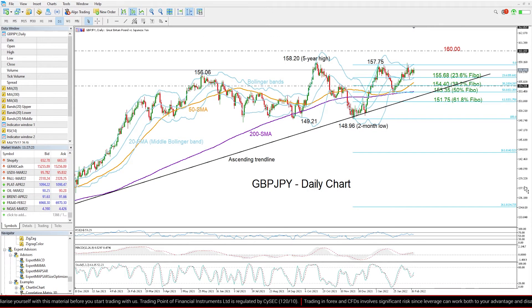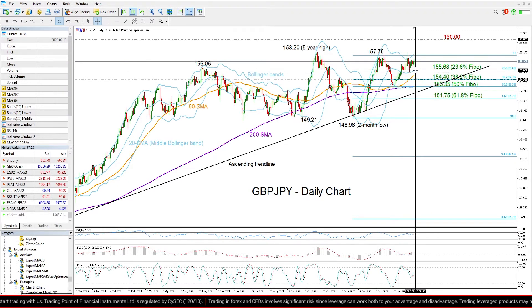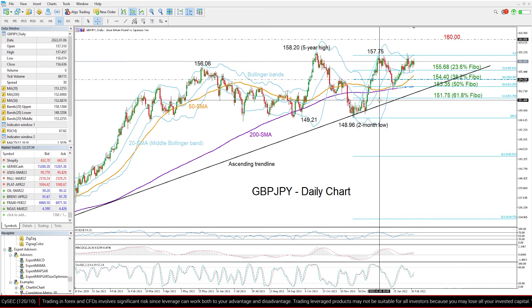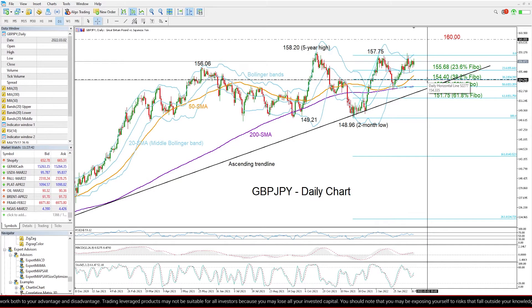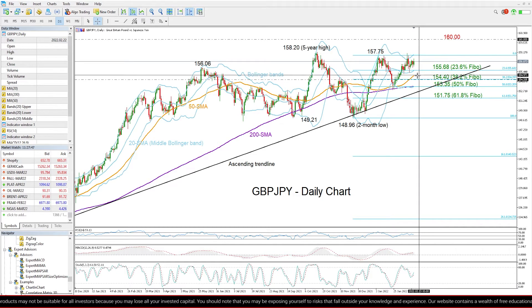If the bearish scenario takes place instead, with the price crossing below the 20-day moving average, where the 23.6% Fibonacci retracement of the move from 148.96 to 157.75 is located — that's around 155.68 — then the focus will turn to the 38.2% Fibonacci of 154.40, unless the 50-day moving average manages to block the way.